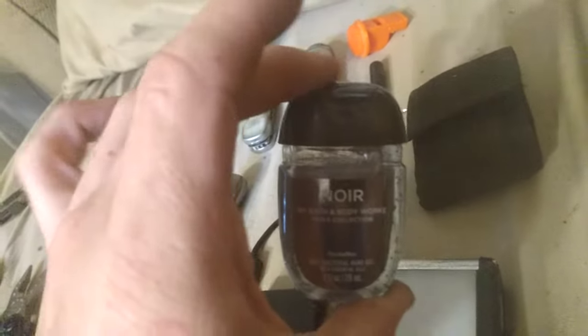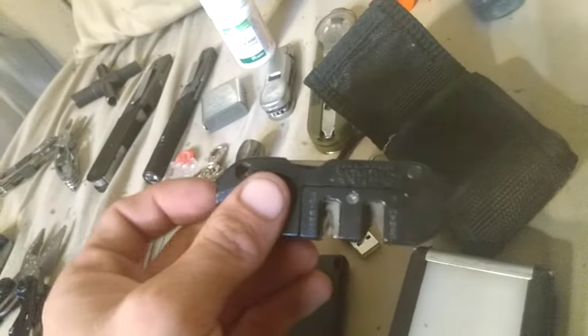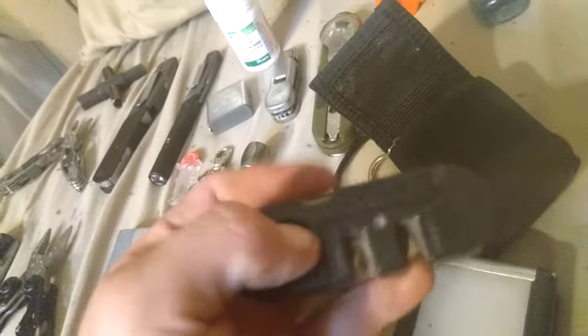I also have hand sanitizer — especially with COVID going on, though I carried it before that anyway. I recently assembled this little belt pouch. It has some redundancies, including a Smith's tool sharpener — I mostly use the diamond rod to touch up edges, and the ceramic dots work great on serrations. Inside is another flashlight, giving redundancy for lights and fire.